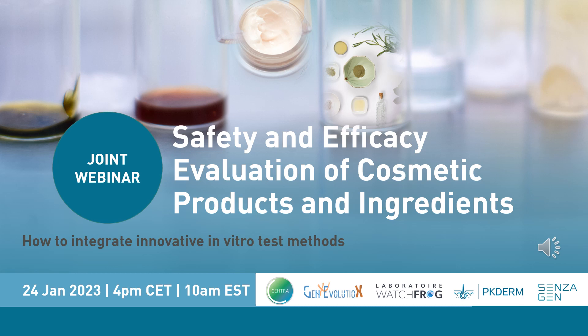In this joint webinar, we will present how innovative in vitro test methods can be integrated in the safety and efficacy evaluation strategies of cosmetic products and ingredients. The speakers are all experts in their fields and will be available to answer your questions during the Q&A session at the end of the webinar. To ask a question, please write it in the questions chat box in your control panel, located on the right side of your screen.